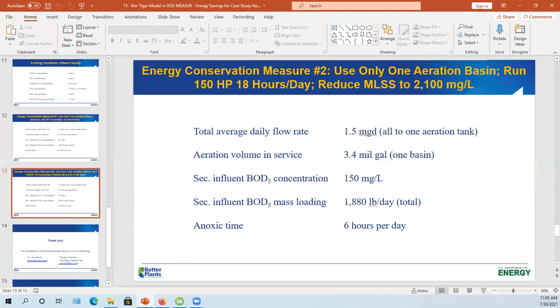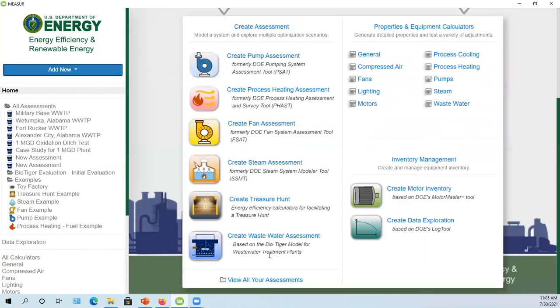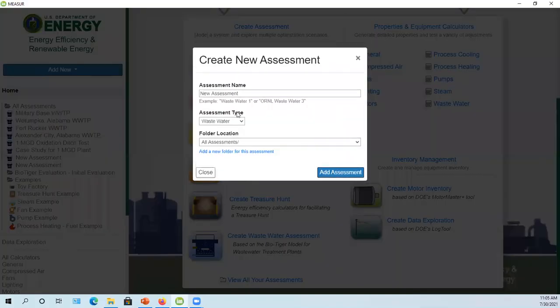Let's pull up the DOE MEASURE website and create a wastewater assessment using BioTiger. In this new assessment, we'll call it 'Municipal Wastewater Treatment Plant' and add the assessment. So it takes us right into the model, using US dollars. We'll go with 200 days on our SRT to be safe.